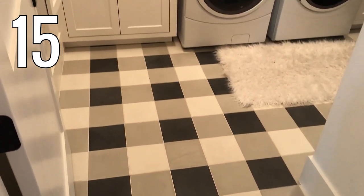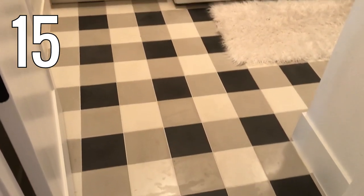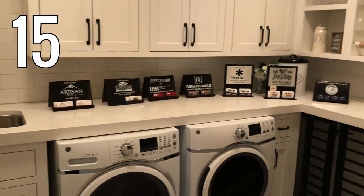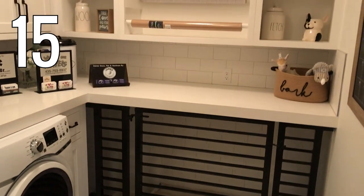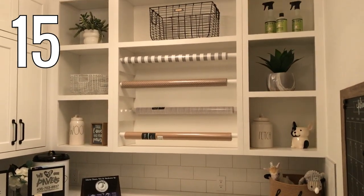Number 15. Here's another fun plaid tile floor — you can get this look using plain solid square tiles. There's also a lot of cabinets for storage and a built-in dog kennel for all those dog moms out there. Up above there's some open shelving and a built-in wrapping station. This would be so easy to build yourself with just a few dowels.